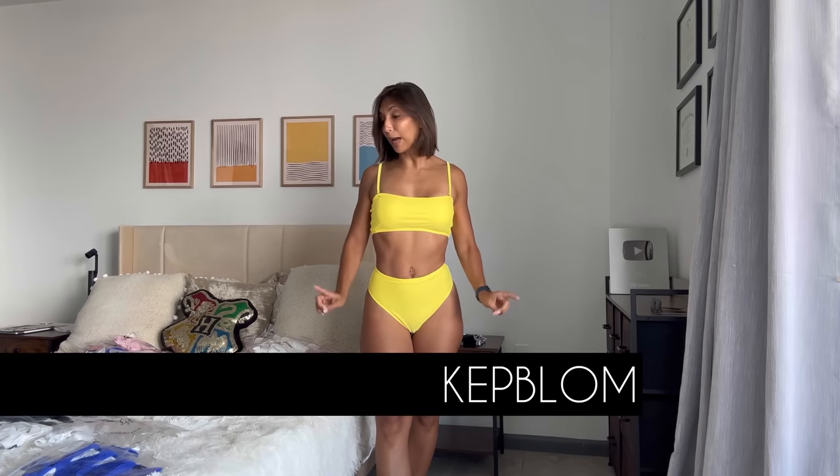Hello everybody, welcome back to my YouTube channel. I am Karla, also known as Little Fidelo, and today I just decided to start right with the bikini try-on because I have a repeat brand that you all loved so much. This time we're going to be reviewing bikini wear from Keplon.